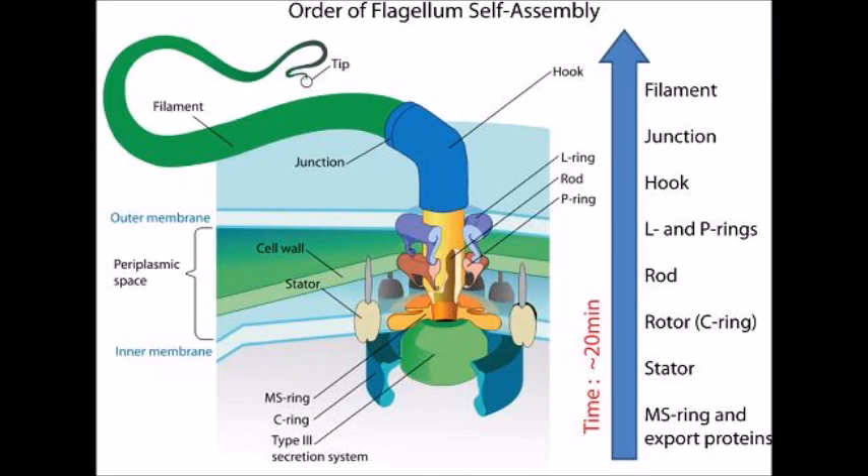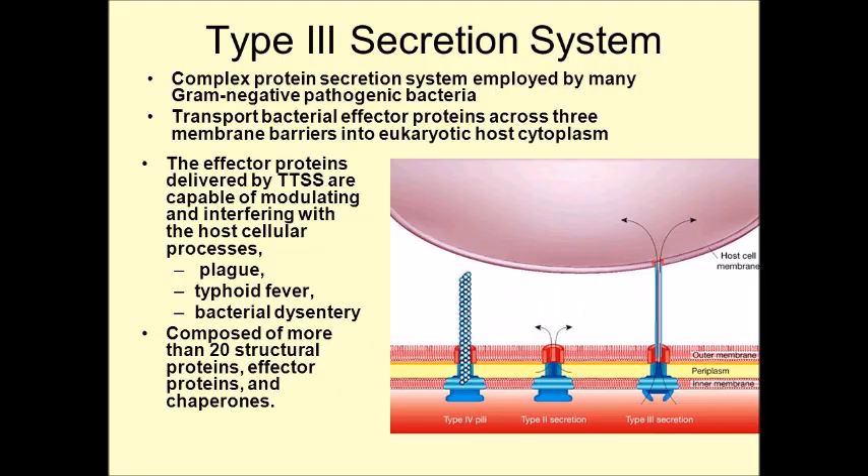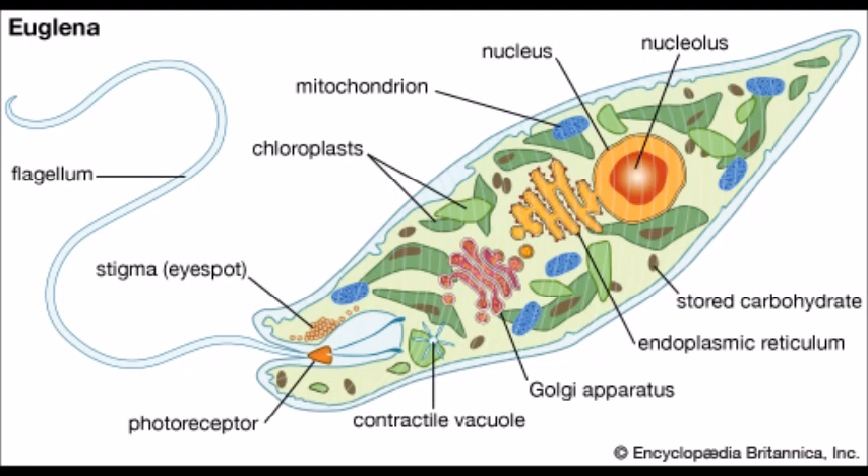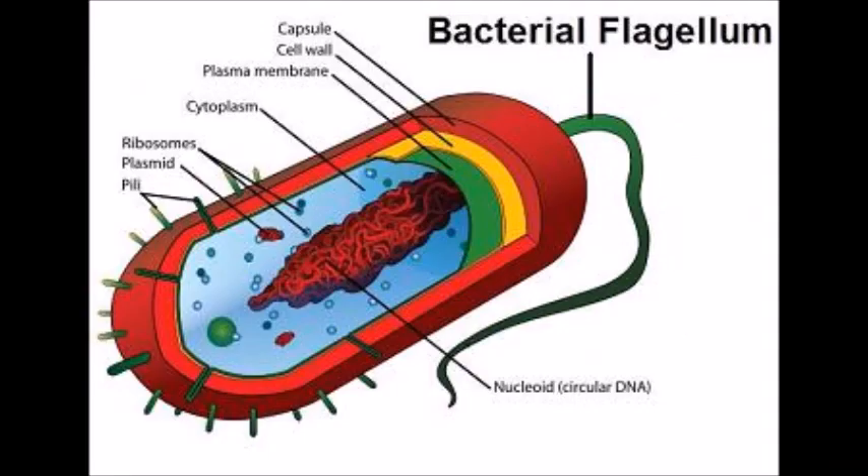Now what about the evolution of the flagellum itself? Well, in bacteria, the flagellum is ultimately derived from a type III secretion system, which is an appendage that allows bacteria to secrete proteins. In Archaeans, the flagellum shares many similarities with the type IV pili, and pili are hair-like appendages found on many bacteria. Third, for eukaryotes, it would appear that the most recent common ancestor of all eukaryotes already had a flagellum, which spread throughout the domain. So, research concerning the evolutionary history of the flagellum has focused primarily on bacteria.